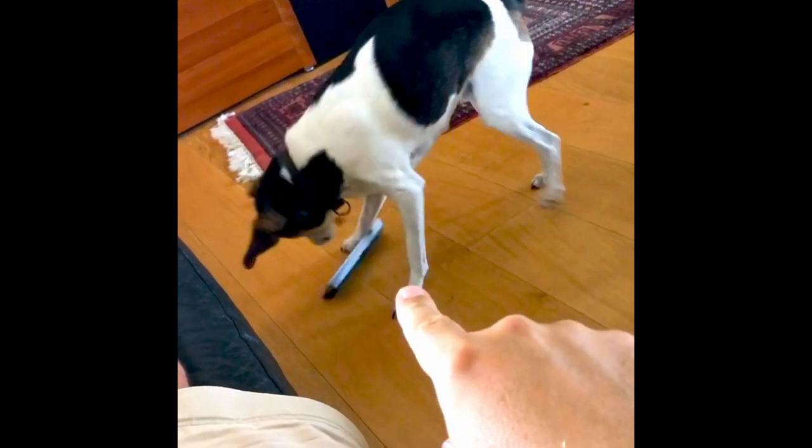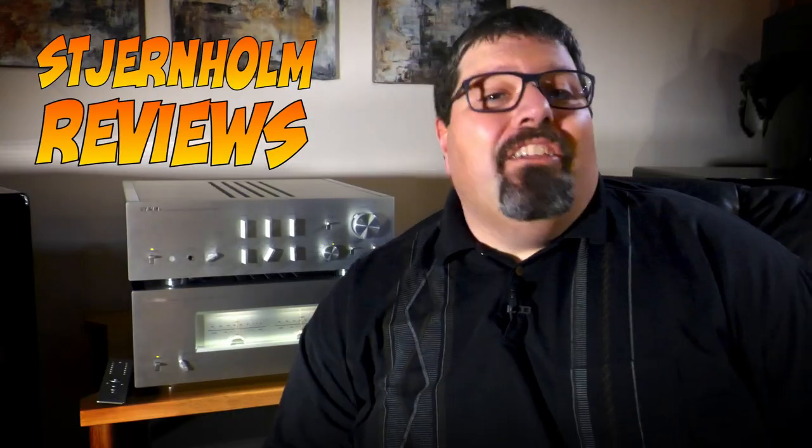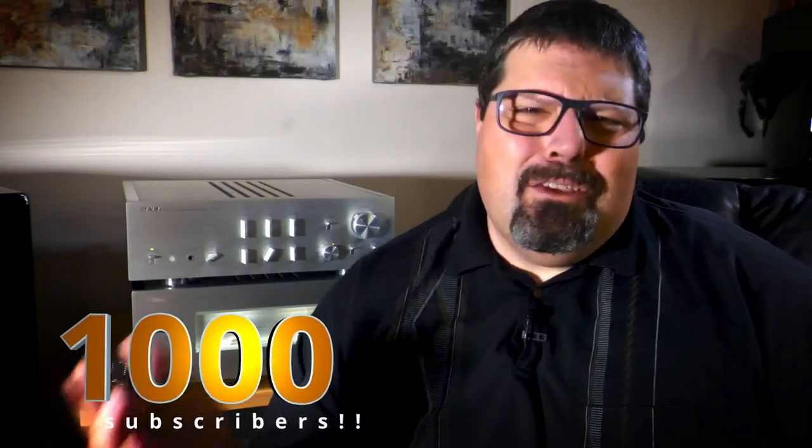Welcome to another in-depth review here on Stearnholm Reviews. I'm amazed by all your subscriptions from all over the world. Thank you so much for your support, everybody. Please do join the conversation in the comment section and share your thoughts, ideas, and inspiration for future videos.